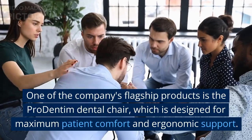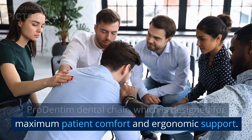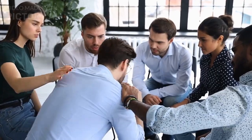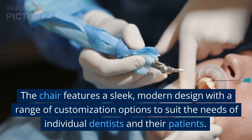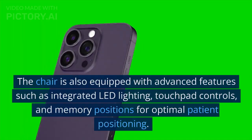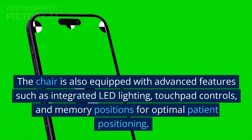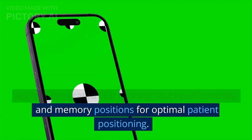One of the company's flagship products is the Pro Dentum Dental Chair, which is designed for maximum patient comfort and ergonomic support. The chair features a sleek, modern design with a range of customization options to suit the needs of individual dentists and their patients. It is also equipped with advanced features such as integrated LED lighting, touchpad controls, and memory positions for optimal patient positioning.